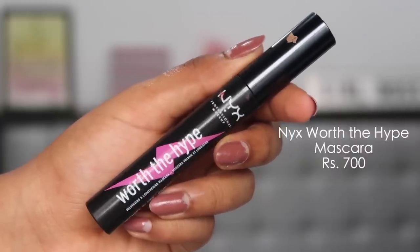For mascara, my absolute favorite used to be the Essence Lash Princess but it seems discontinued. The next best thing is the NYX Worth the Hype Mascara — a great budget mascara that is volumizing and lengthening. One coat might not be sufficient, and a drawback is that it dries up in the tube within three to four months. But since you should discard mascara after three months anyway, it's actually ideal — you're not spending too much on something you'll replace.